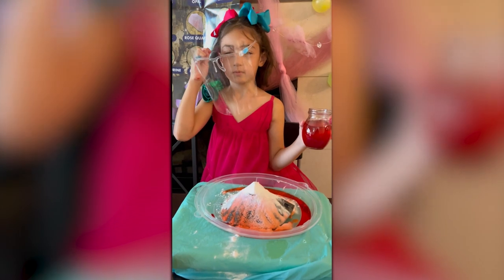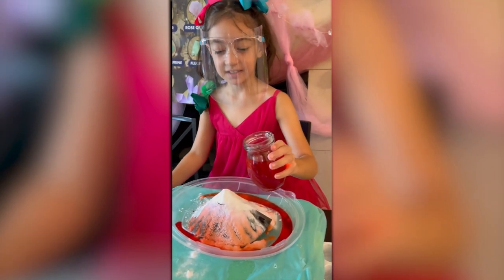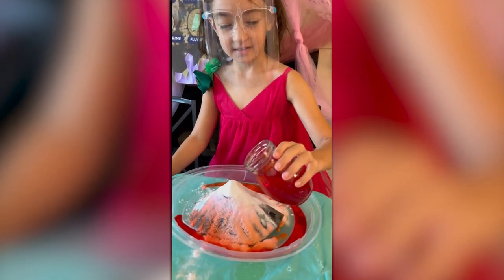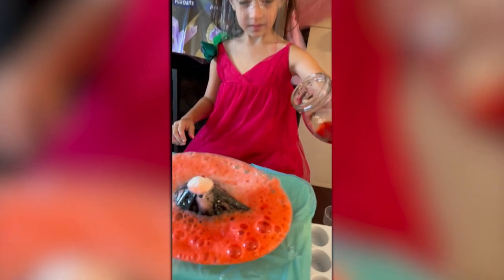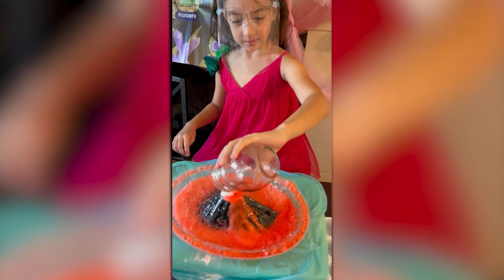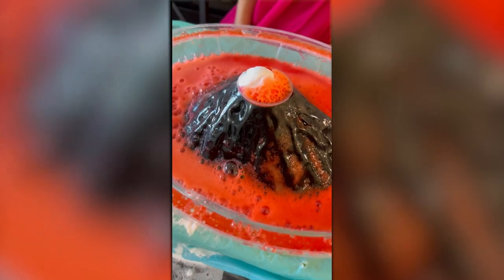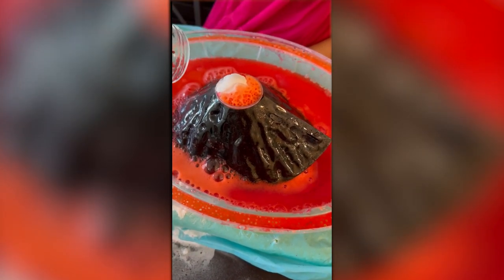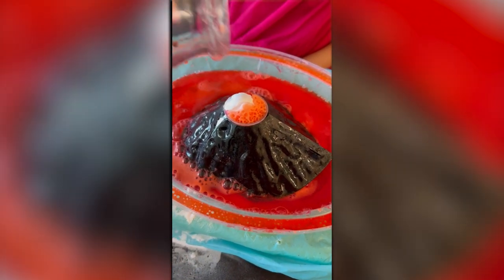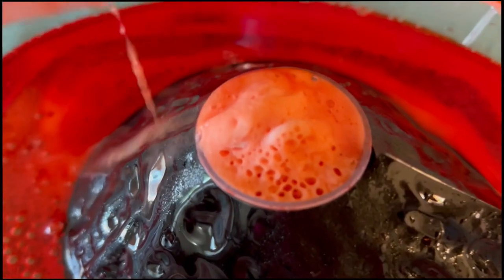We're putting in a ton of baking soda. We have 200 milliliters of vinegar this time. Ready, set — oh my gosh! Our volcano is exploding! That's so big. The bubbles are everywhere. It spilled some, but that's okay. That was incredible! Did you enjoy that? Definitely.